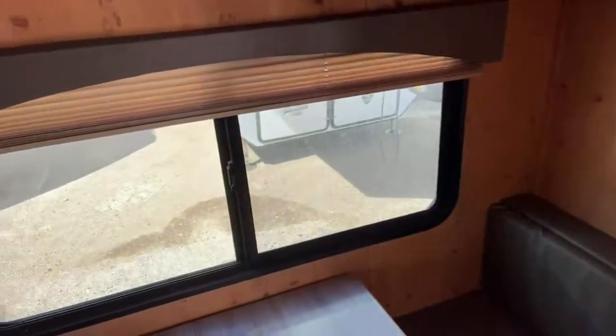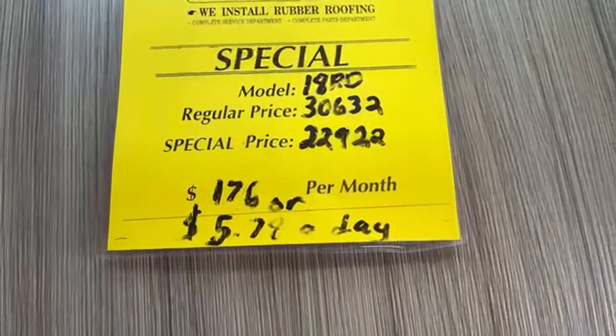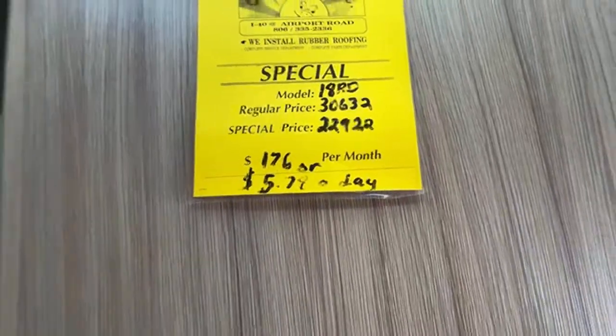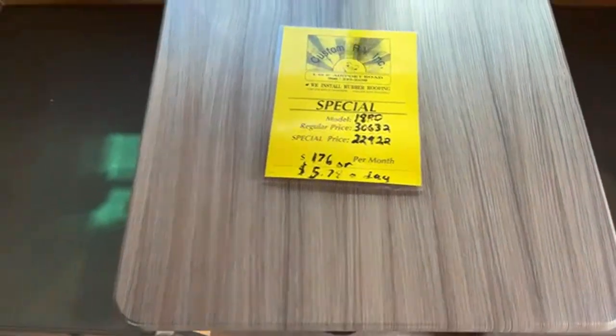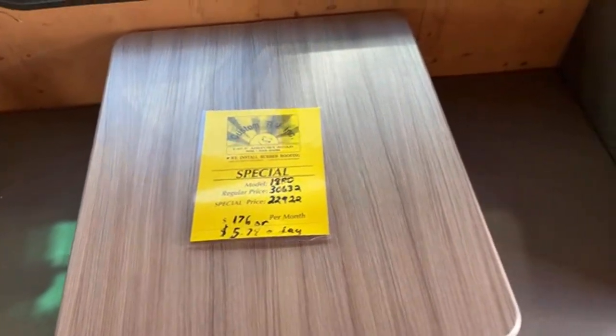Really neat features, and especially at the price. If you've looked at new RVs, you know that the prices have absolutely skyrocketed. Normally this one should go for about $30,632 — we have it for $22,922. So phenomenal pricing really on these. These are well-built but super inexpensive, and that's I think why they're so popular.